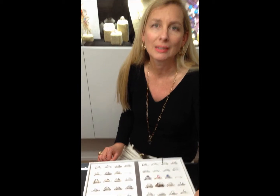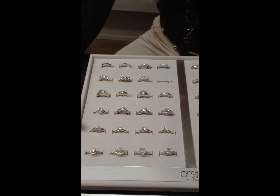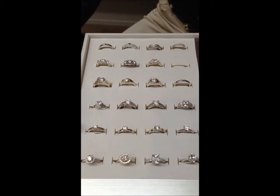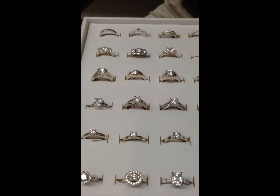Engagement ring designs are a very important aspect of actually selecting the perfect engagement ring. I'd just like to show you some of my favourites. We have the single solitaire, round brilliant cut diamond, which is showcased beautifully in these designs.